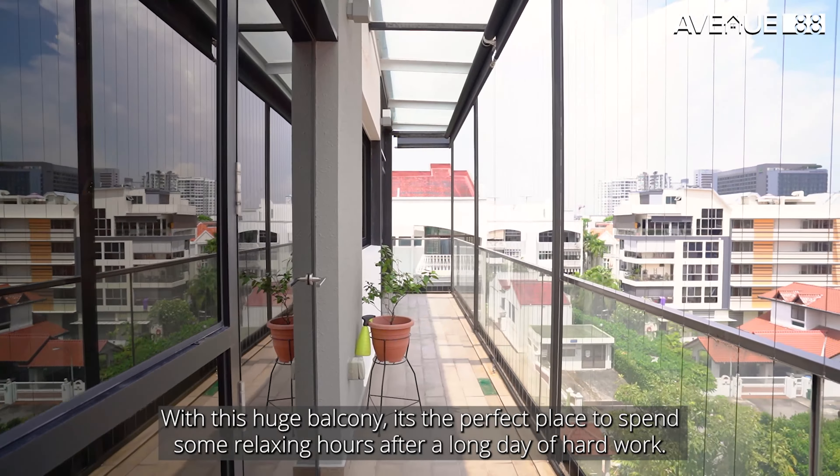The kitchen comes in a linear design that's fully equipped for you to prepare wholesome meals every day. Right next to the kitchen comes the yard area, which is designed in its own secluded corner of the unit so it doesn't affect your living space.